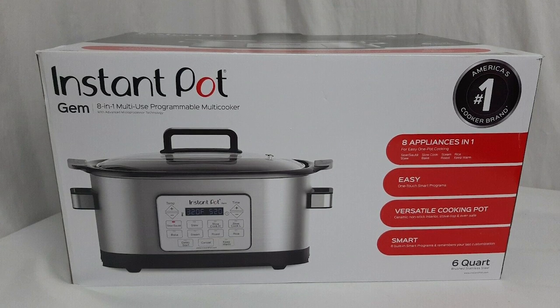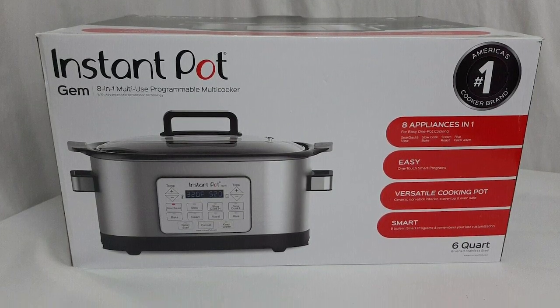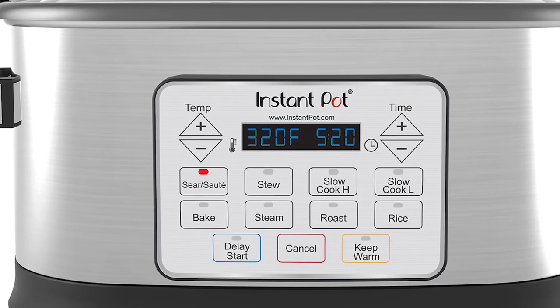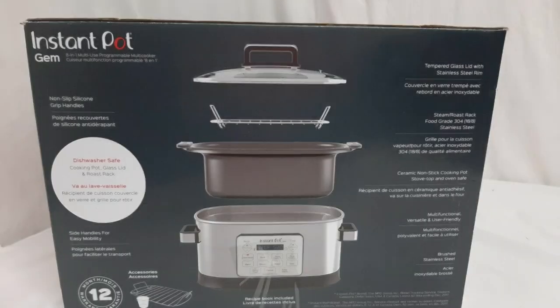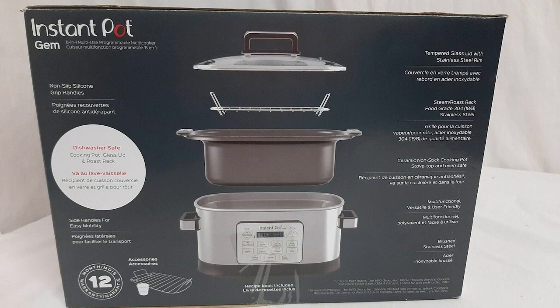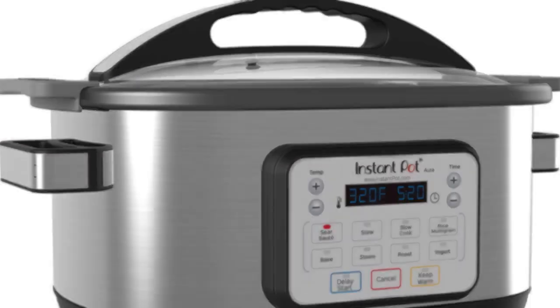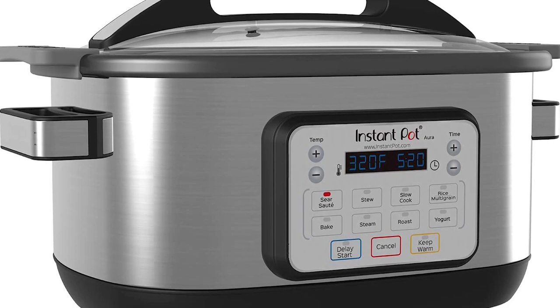The temperature is adjustable from Fahrenheit to Celsius, and you can even adjust the settings while cooking is in process. The LED screen clearly displays the cooking time, temperature, and the keep warm mode. It comes with an embedded microprocessor that controls the timer carefully and is customizable. It automatically holds the temperature when the cooking is done, switching to the keep warm function.